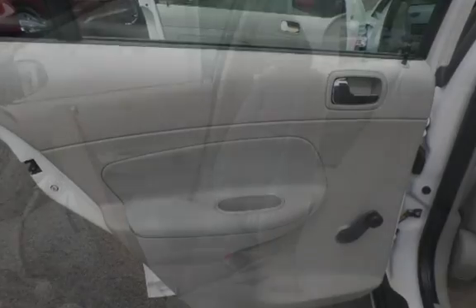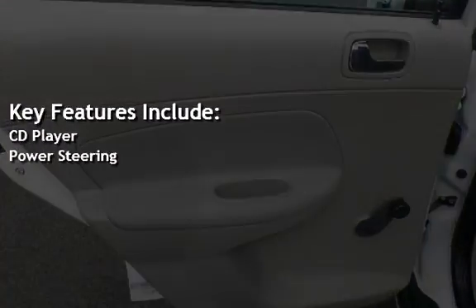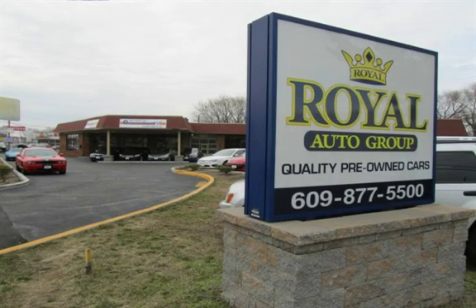Key features include a CD player and power steering. Please call Dan at 609-877-550.